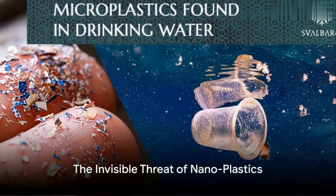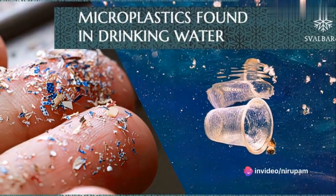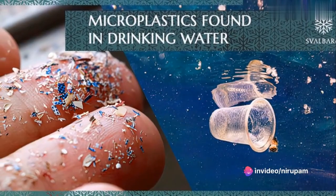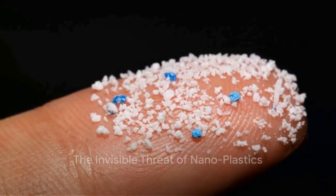In a groundbreaking new study, it was discovered that bottled water could contain 10 to 100 times more bits of plastic than previously estimated. These are nanoparticles so tiny they cannot be seen under a microscope.